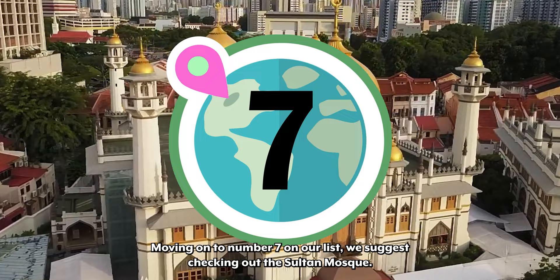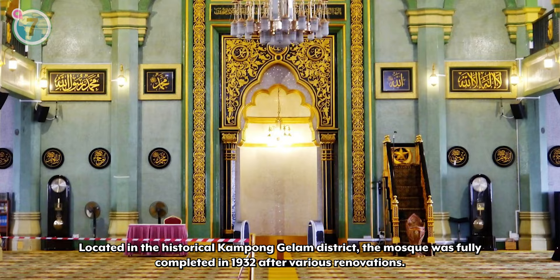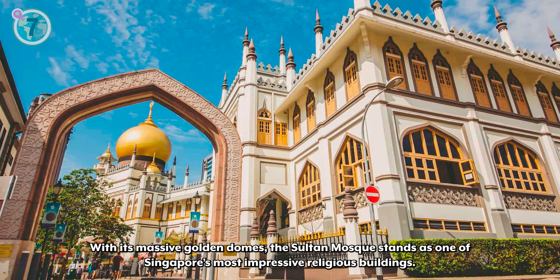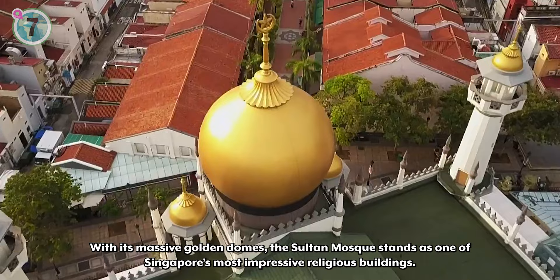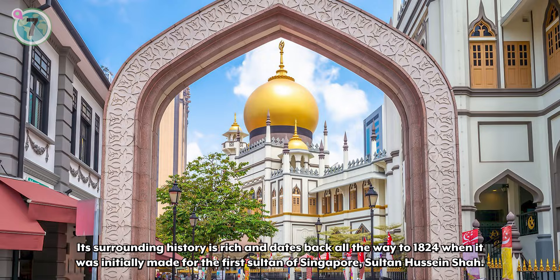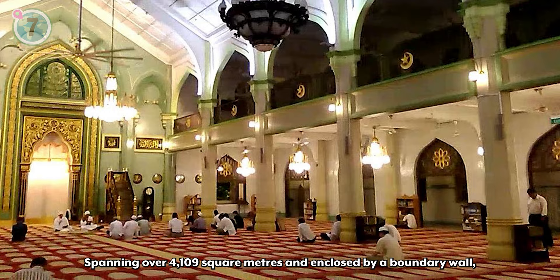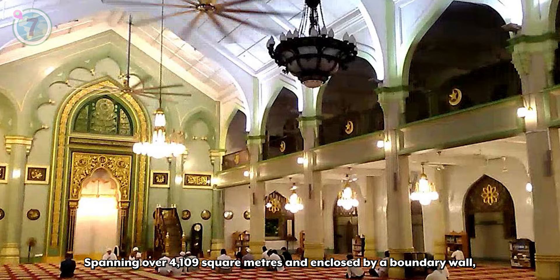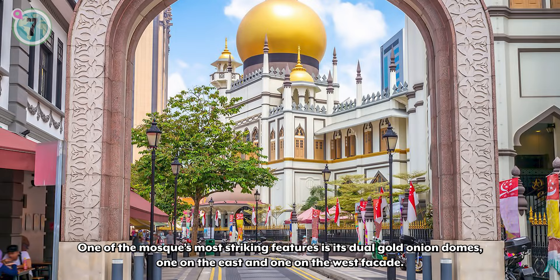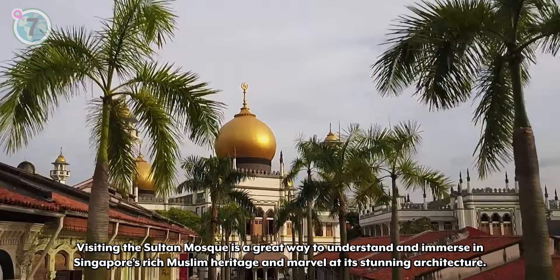Moving on to number 7 on our list, we suggest checking out the Sultan Mosque. Located in the historical Kampong Glam district, the mosque was fully completed in 1932 after various renovations. With its massive golden domes, the Sultan Mosque stands as one of Singapore's most impressive religious buildings. Its surrounding history is rich and dates back all the way to 1824, when it was initially made for the first sultan of Singapore, Sultan Hussein Shah. Spanning over 4,109 square meters and enclosed by a boundary wall, the Sultan Mosque features a prayer hall defined by 12 octagonal columns and a two-story high central atrium. One of the mosque's most striking features is its dual gold onion domes, one on the east and one on the west facade. Visiting the Sultan Mosque is a great way to understand and immerse in Singapore's rich Muslim heritage and marvel at its stunning architecture.